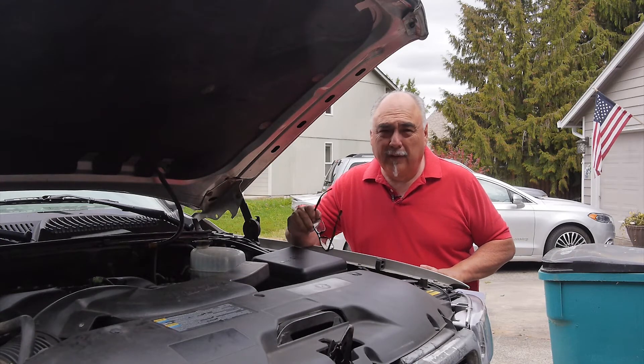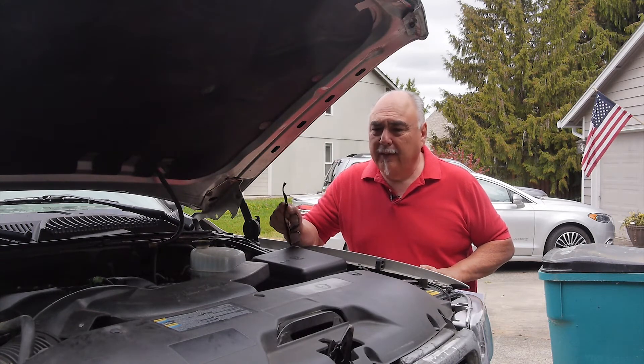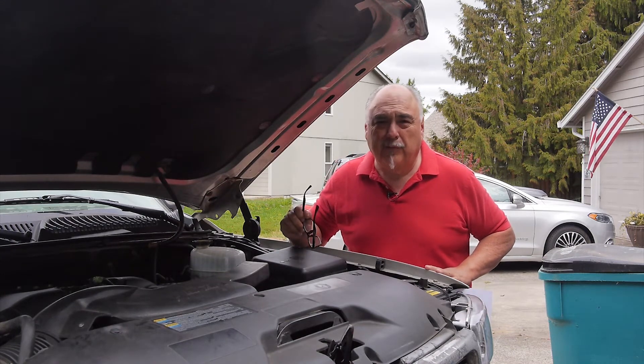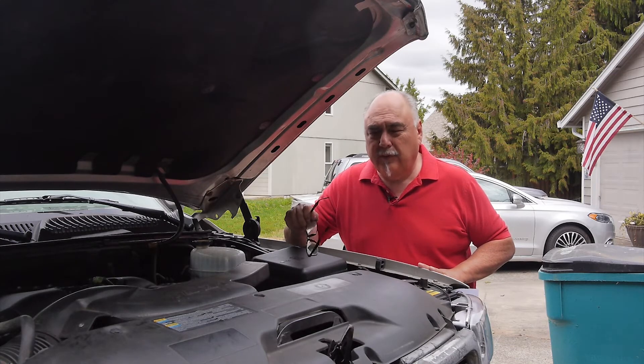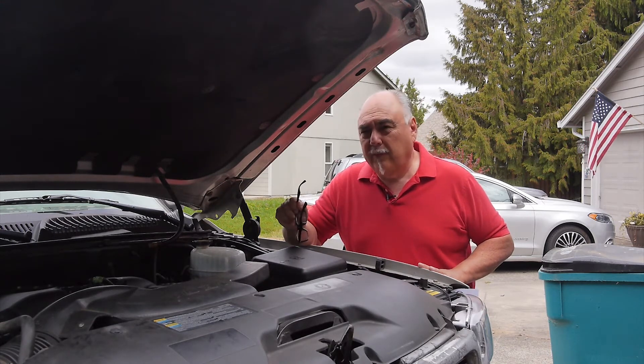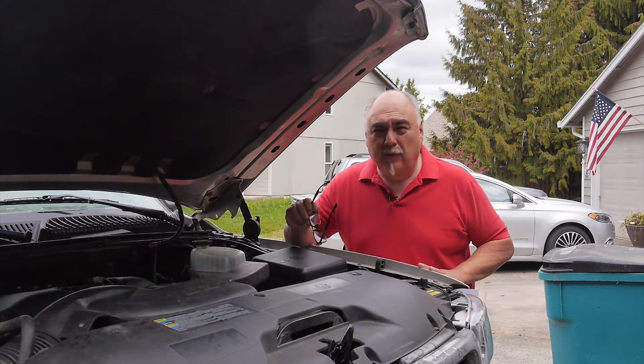Some cars have a dipstick and some don't. I have a 2015 Kia and it doesn't have one — there are specific steps to check the fluid on those vehicles. One thing you always want to do first is look at your driveway for drips. Oil drips look dark and brown, while transmission fluid is more red. Get familiar with the color so you know what you're dealing with.